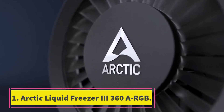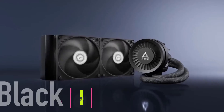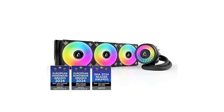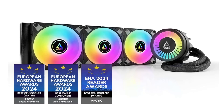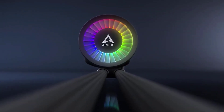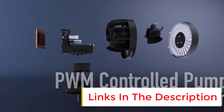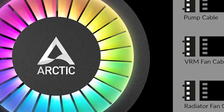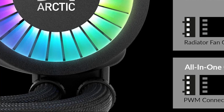Number 1: Arctic Liquid Freezer 3 360 ARGB. When choosing the best overall liquid cooler, my focus was on an ideal combination of top-notch performance and affordable price. Since the ban on DeepCool products in the US, my previous favorite DeepCool cooler isn't an option anymore. However, the Arctic Liquid Freezer 3 360 ARGB can do everything most other coolers can do, and maybe more. Besides packing a large and thick radiator that provides excellent cooling performance, it also has reasonable noise levels and extra cooling for your motherboard VRMs.